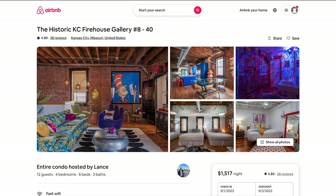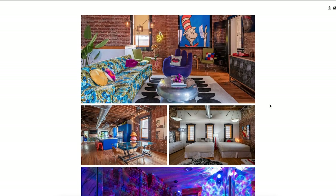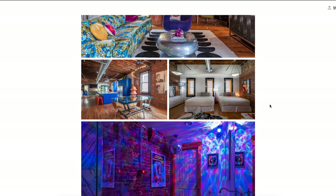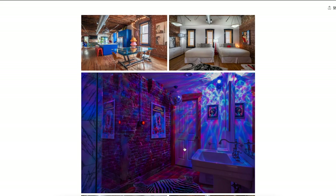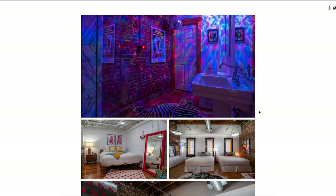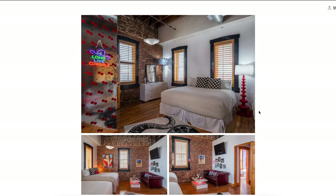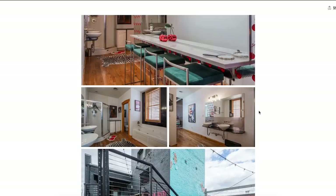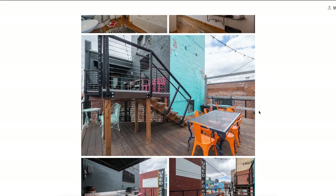It looks like an industrial loft. This is literally one of Kansas City's pieces of history — it was once the historic Number Eight Hose and Reel Firehouse, the oldest still-standing fire station, built in 1885. It's located in the Crossroads Kansas City district, which has tons of entertainment. The decor is wacky and fun with high-end furniture and a fully equipped commercial kitchen with top-of-the-line appliances.